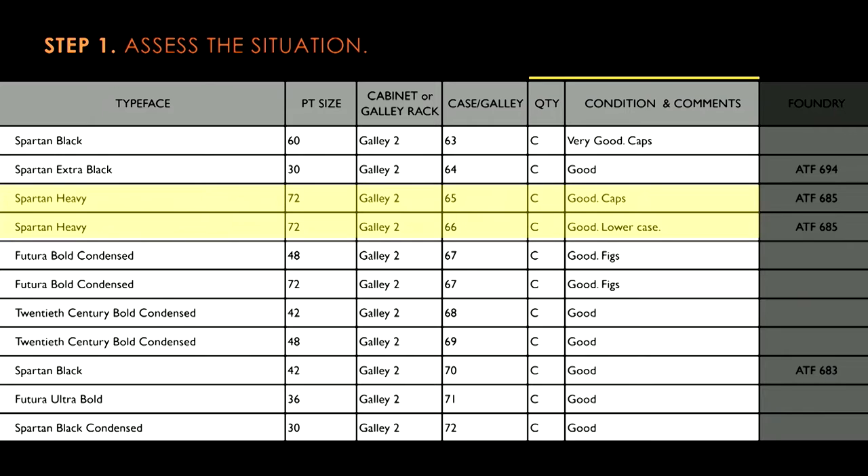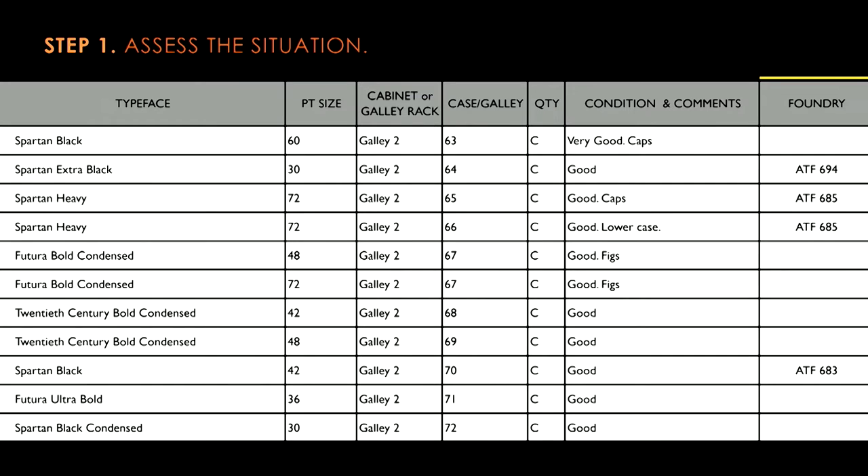The inventory also includes the quantity and the condition in which the type is in — meaning does it have all of its characters, is the type worn, is it in good condition, can we still work with it? Finally, the foundry — and as you can see in the column on the right, this is where some of the gaps in our knowledge started to illuminate.